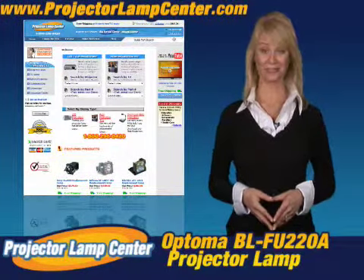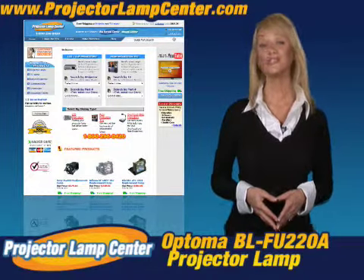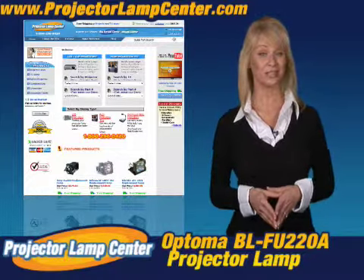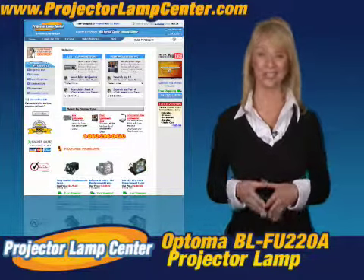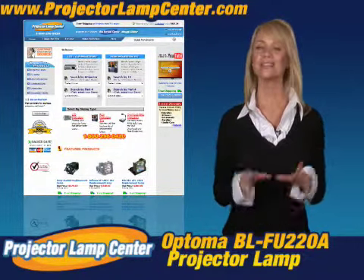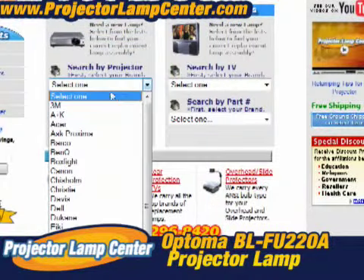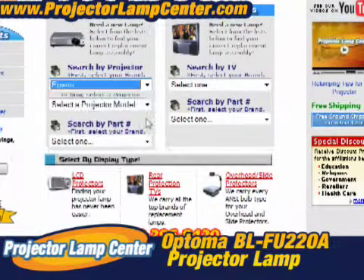Thanks for clicking onto our video. Guess you're in the hunt for a projector lamp. Check out what our techie guys at Projector Lamp Center came up with: the lamp wizard. We're talking about a super easy way to find your lamp. All you need to know is either the lamp part number or the projector model.